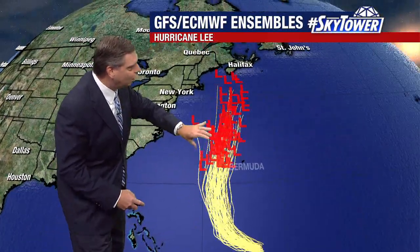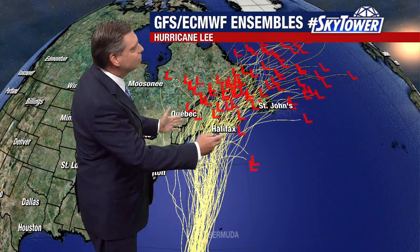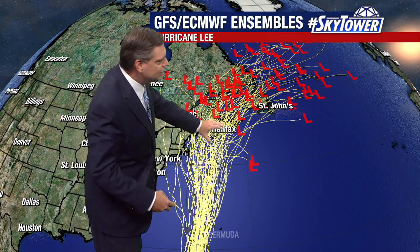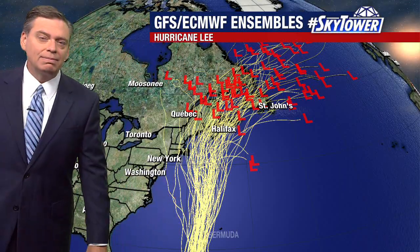Looking at the GFS and European ensembles combined on one map, we continue to see some really good agreement as Lee works its way just to the west of Bermuda. There you see Bermuda right there, and then you start to see more of that spread. So really anywhere from up across the New England states, up towards Maine, up towards Halifax and St. Johns — all watching this very closely as we head towards the end of the week.